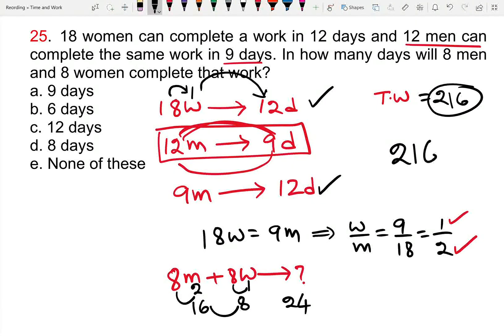Total work is 216 units. Daily output is 24 units. So 216 by 24 — cancel to get 9. Therefore 9 days is the right answer. Option A is correct.